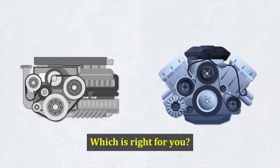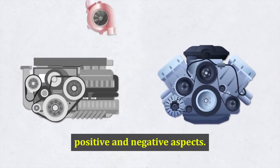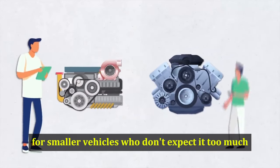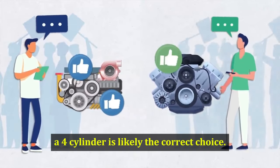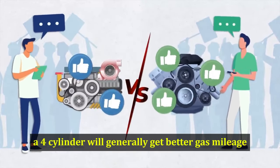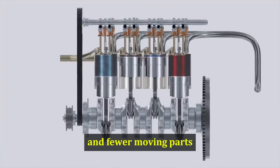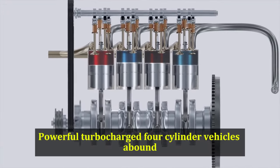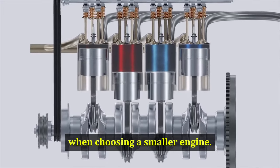There is no clear overall winner for every buyer, because each engine has its positive and negative aspects. For buyers shopping for smaller vehicles who don't expect to tow much, or those who prefer a lighter, more agile vehicle, a 4-cylinder is likely the correct choice. If fuel efficiency is the main concern, a 4-cylinder will generally get better gas mileage, and its smaller overall size and fewer moving parts means it's often cheaper to buy. Also, powerful turbocharged 4-cylinder vehicles abound, which can help minimize the power sacrifice when choosing a smaller engine.